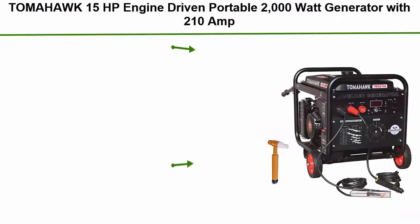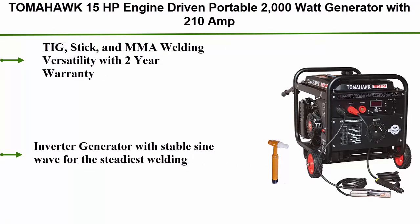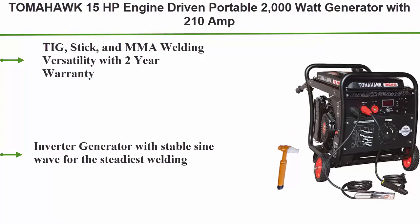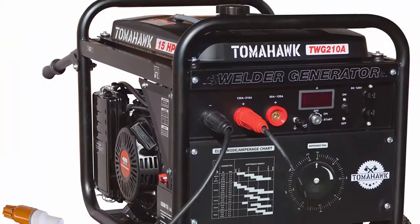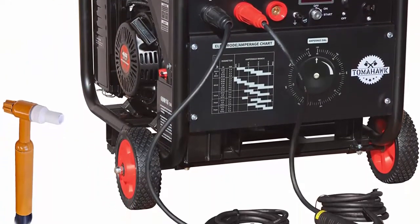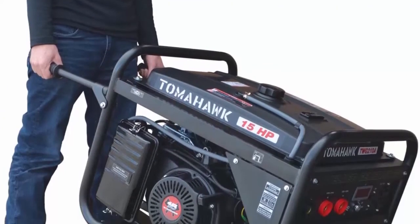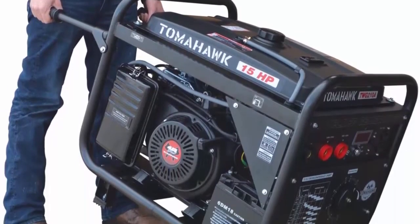Top 2: Tomahawk 15HP Engine Driven Portable 2,000-watt Generator with 210-amp stick and TIG welder with kit. TIG, stick, and MMA welding versatility with a two-year warranty. Inverter generator with stable sine wave for the steadiest welding. Weld and run electric tools all at once. Able to weld 1/3, 1/4, and 3/8 inch easily. Set amperage with electronic reader and knob.